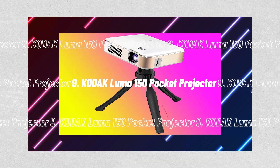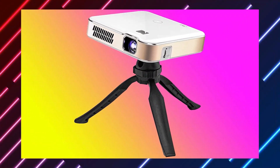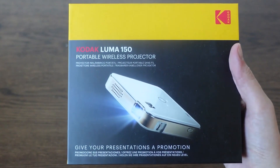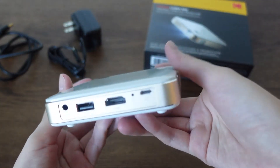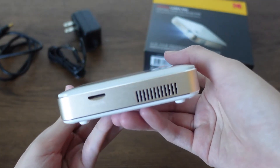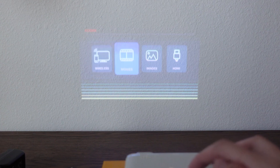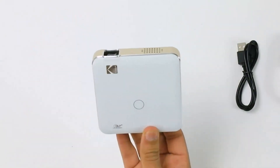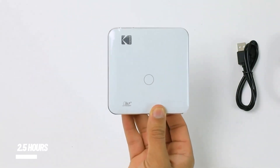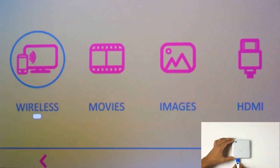Number 9, the Kodak Luma 150 Pocket Projector. The Kodak Luma 150 Portable Projector promises to expand a screen of 150 inches while delivering bright, vivid images. It's small enough to fit in a briefcase for a work presentation, or your backpack if you want to watch a movie or improve your gaming experience on the go. With a battery life of up to 2.5 hours and a mini-USB port for charging, it has built-in surround sound speakers with a headphone jack for private viewing.